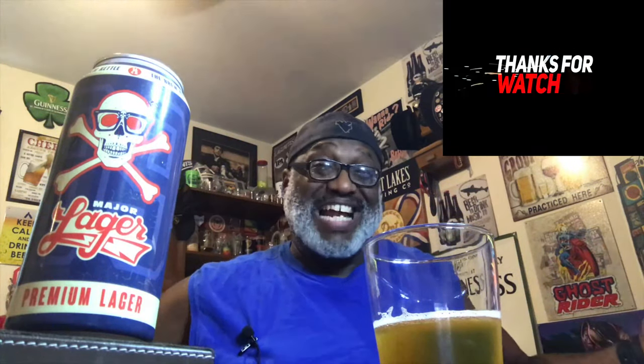Thanks for checking out another video — hopefully you liked what you saw. If so, hit that like button, and remember to subscribe if you haven't yet. Hit that bell if you want to be notified when I upload. I appreciate your time — look forward to catching you next time. Keep drinking those good craft beers — remember, there's always time to get your beer on.